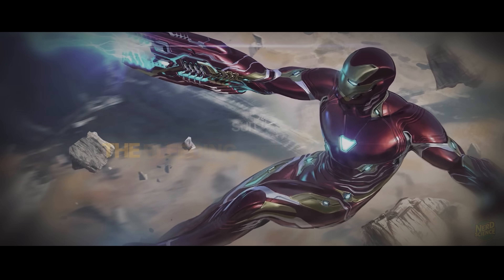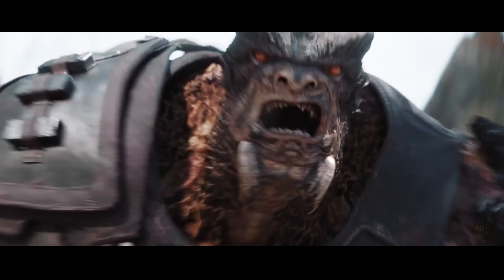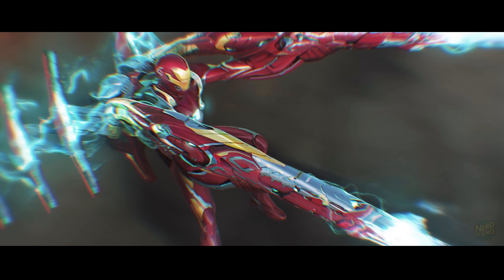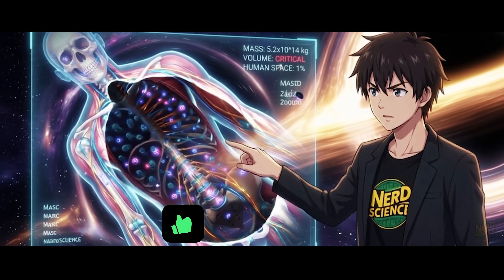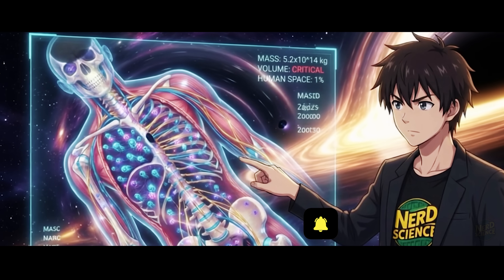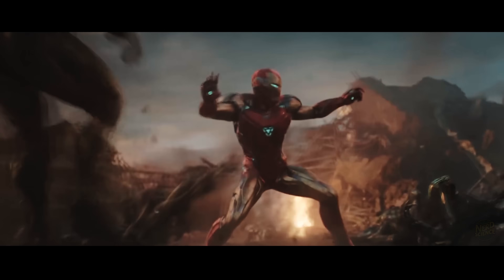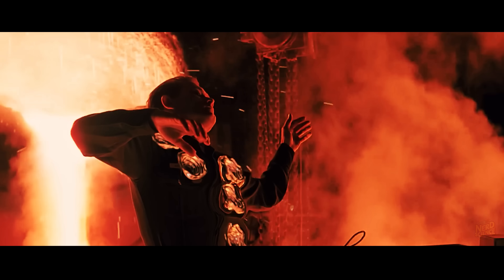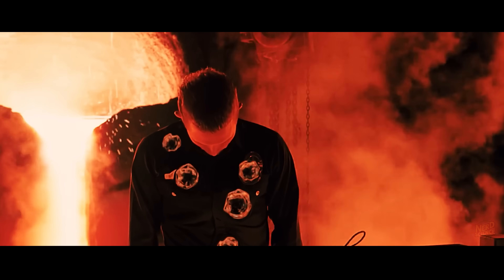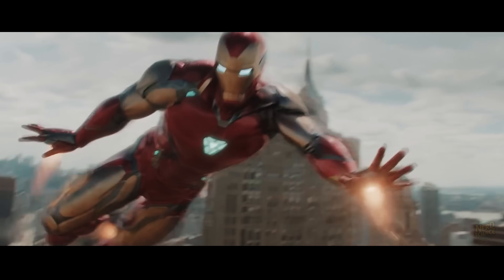Moving into the realm of pure sci-fi, we have the Bleeding Edge, or Model 37. This represents the shift from mechanical engineering to nanotechnology. In the comics, and later the MCU, this suit is stored inside Tony's body. Let's pause and think about the biology of that. If you store a suit of armor inside your bone marrow or subcutaneous layers, you aren't just carrying extra weight — you are displacing human tissue. The mass conservation law applies here. If the suit weighs 200 pounds, Tony walks around weighing 400 pounds. His knees should be dust. It's basically the T-1000 from Terminator, but with a hero complex.